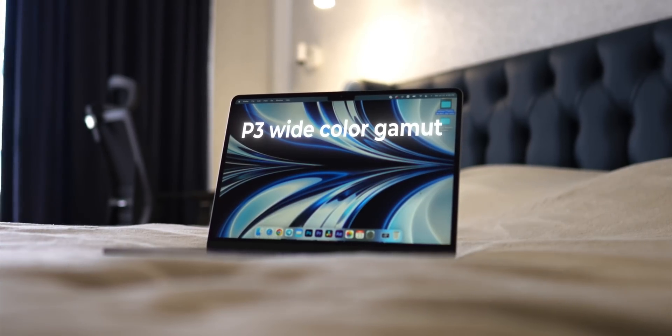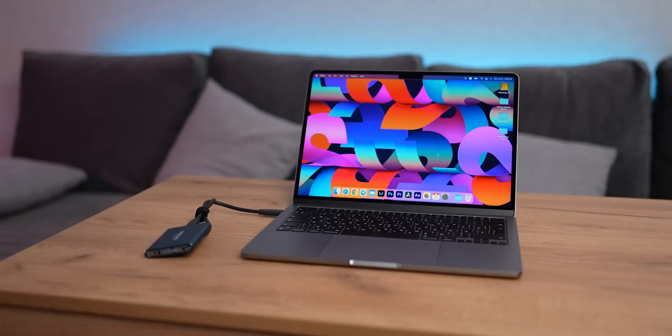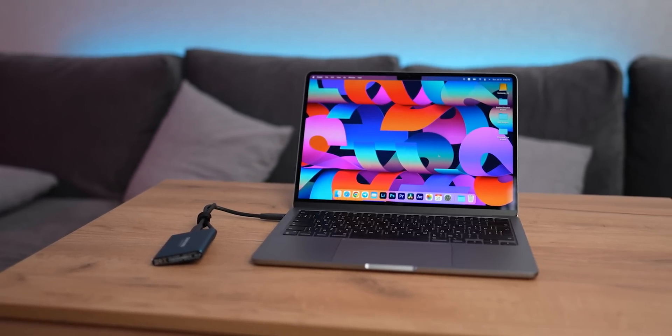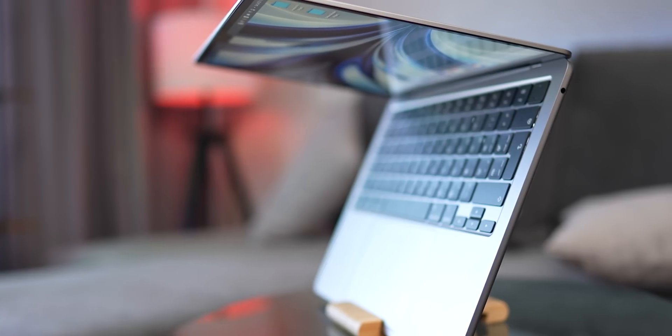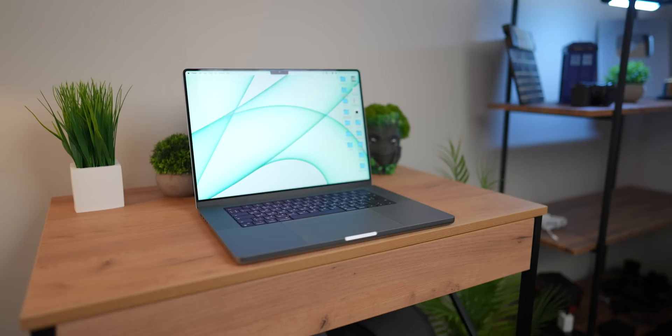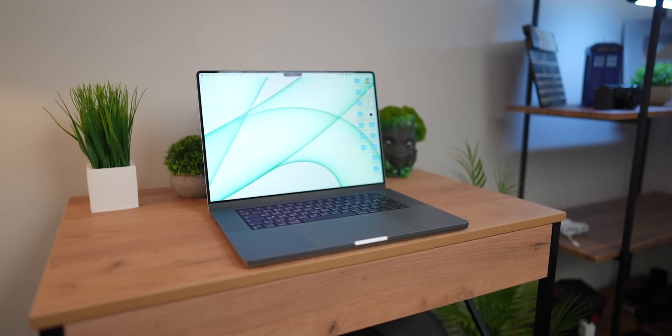Both displays support P3 wide color gamut and true tone. From my time with the 13-inch MacBook Air, I can say the display is great — colors are vivid, everything is super sharp, and color accuracy is near perfect straight out of the box. The screen real estate on the 15-inch model is roughly 20% bigger, which translates to a more efficient and comfortable workflow. I regularly jump between laptops, and when I go from the 13-inch Air to a 16-inch Pro, I feel every inch.